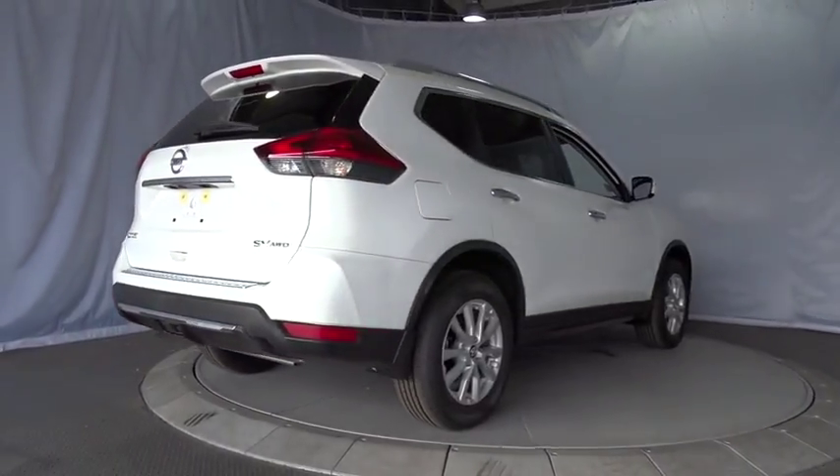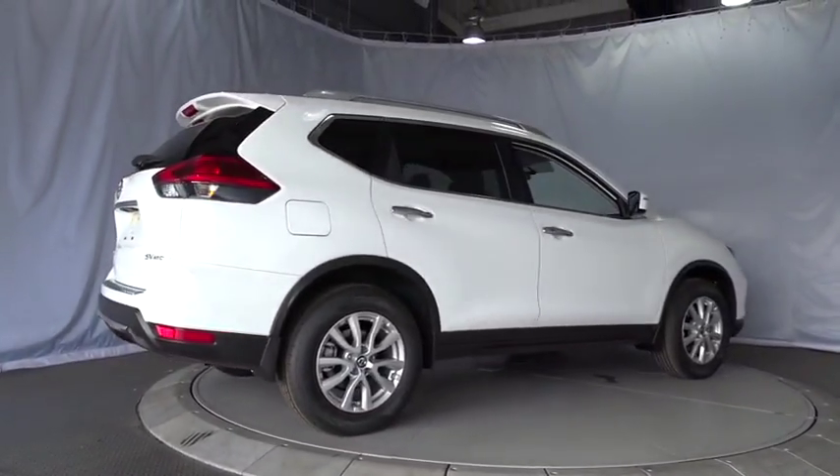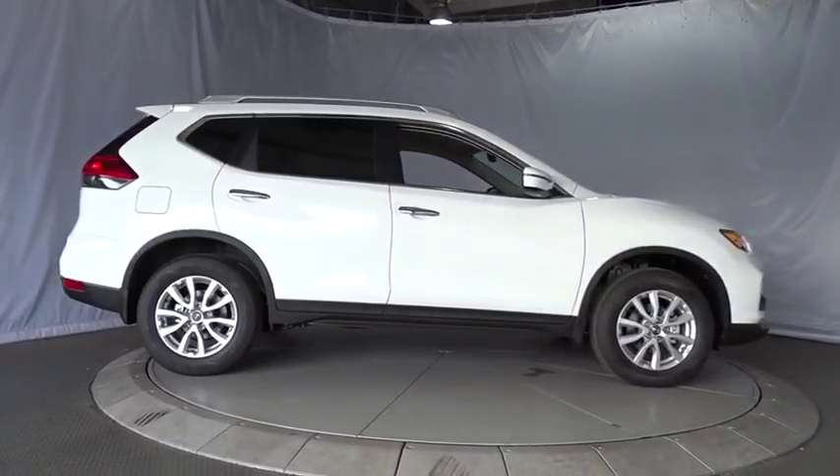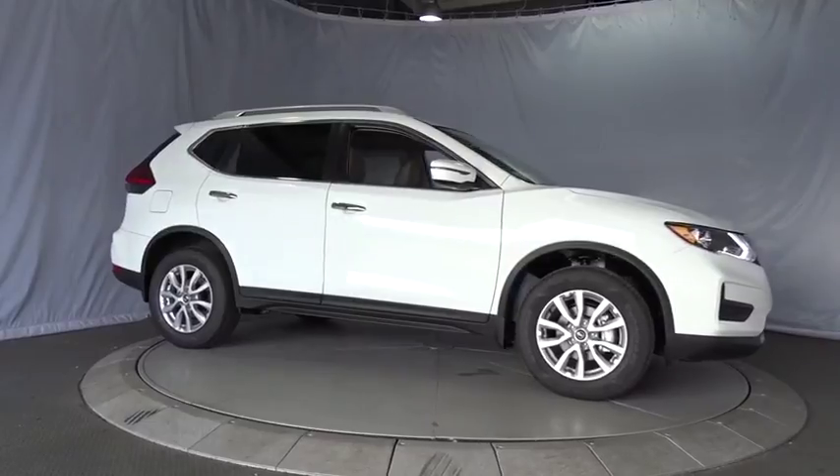Bluetooth, adjustable steering wheel, power steering, four-wheel disc brakes, cruise control, keyless start, aluminum wheels, AM-FM stereo radio, climate control, rear defrost.